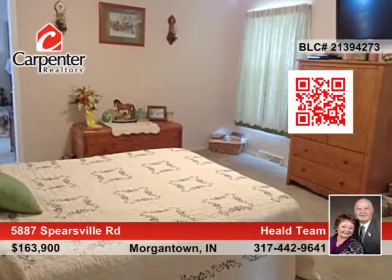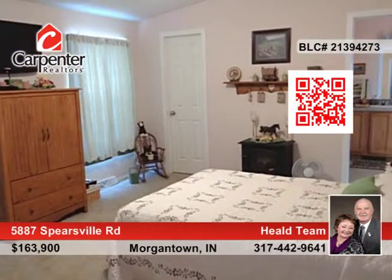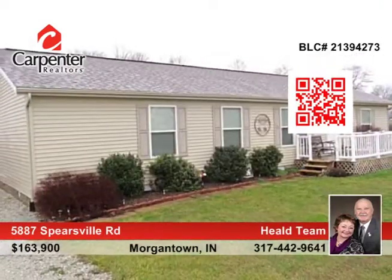The three-bedroom, two-bath, one-level home has a split-bedroom floor plan. Spacious living room and huge kitchen with tons of cabinets and a pantry. This ranch is in excellent condition and is waiting for you to come visit with the Held team.